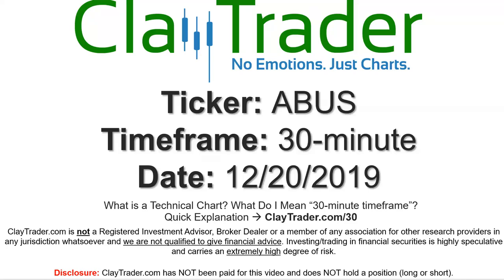Hey, it's Clay and this will be a video chart on ticker symbol ABUS. We will take a look at the 30 minute timeframe. If you're not sure what I mean by 30 minute, I do offer an explanation video at that link, so if you go there, I'll explain in detail.